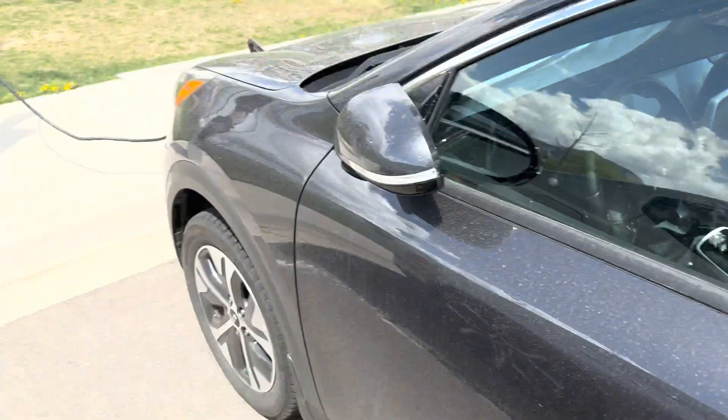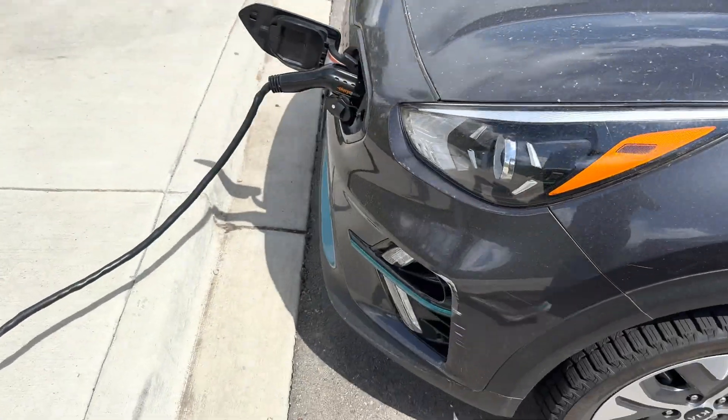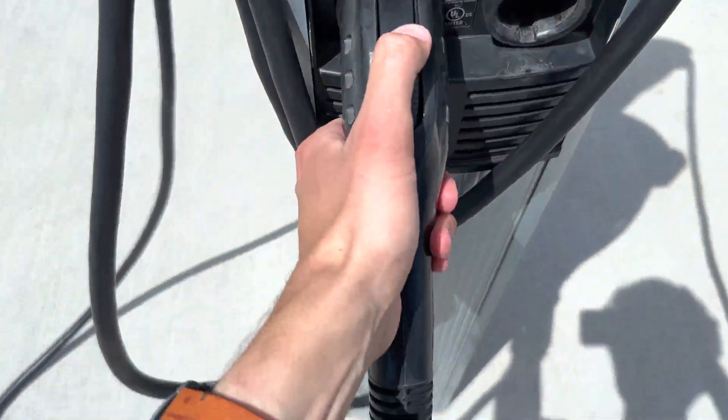Oh man, I love charging my local rec center. Good thing they've got the free ChargePoint unit. We've got our friendly Nero over here charging as well. Let me just take the handle and...